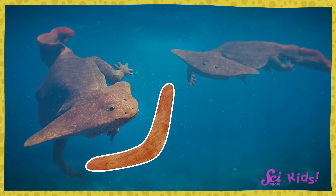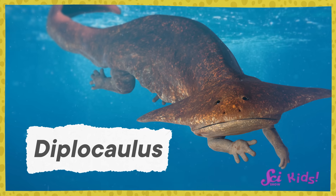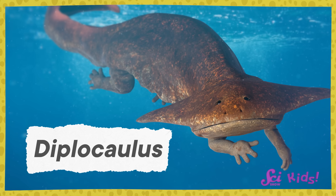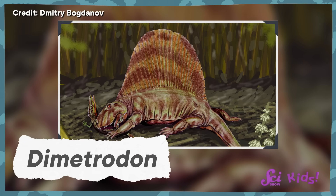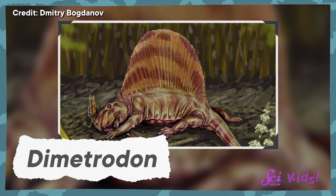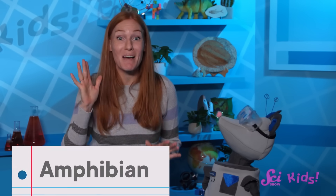I think its head does look a little like a boomerang. This is an animal called Diplocollis. It lived over 250 million years ago, a long time before dinosaurs even existed. But it did live at about the same time as Dimetrodon — a really old animal with a sail on its back that's not really a dinosaur. Diplocollis was also not a dinosaur.